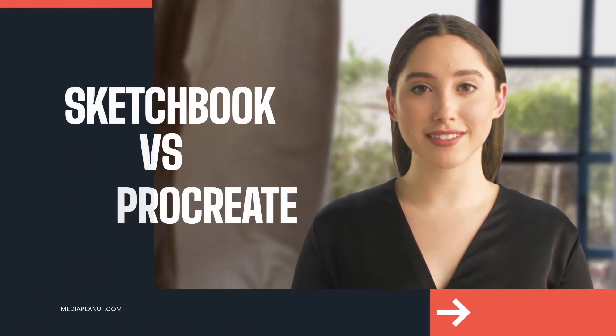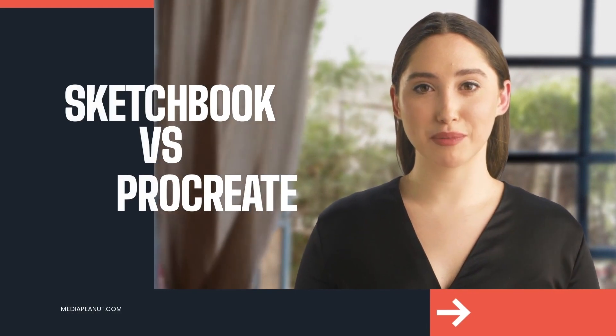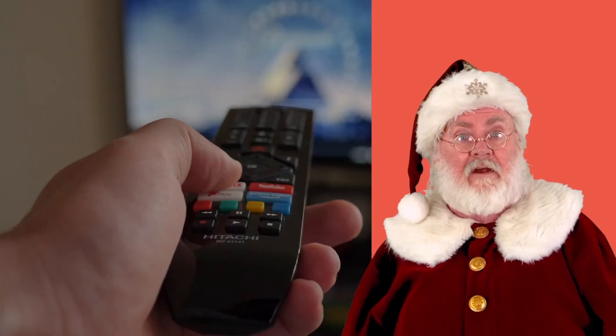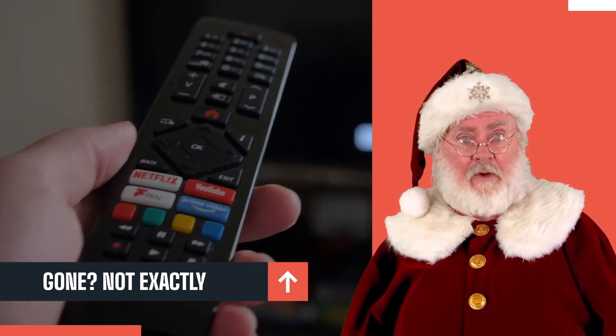Autodesk Sketchbook versus Procreate — let's go! Autodesk Sketchbook and Procreate both have similarities and differences that are important to know about.